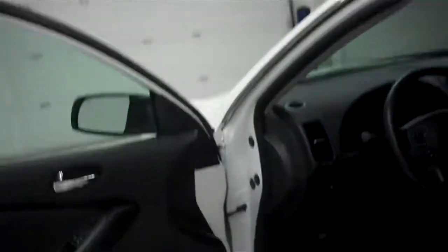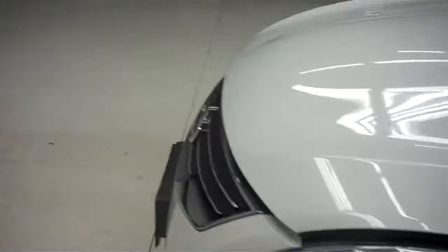Go ahead and show you the 3.5 liter V6 engine. As you can see it is very clean all the way around.